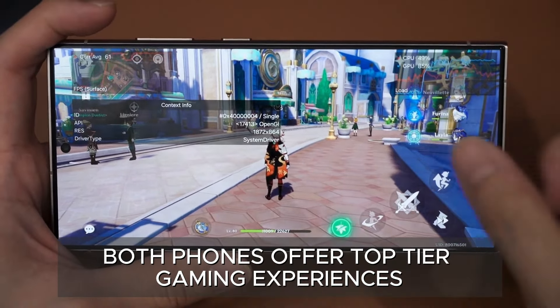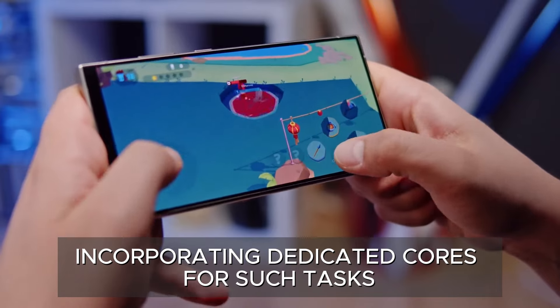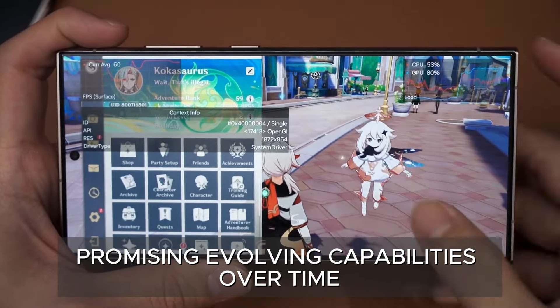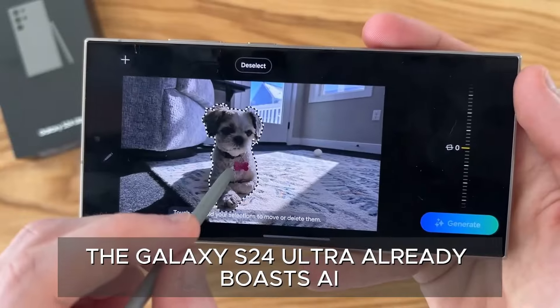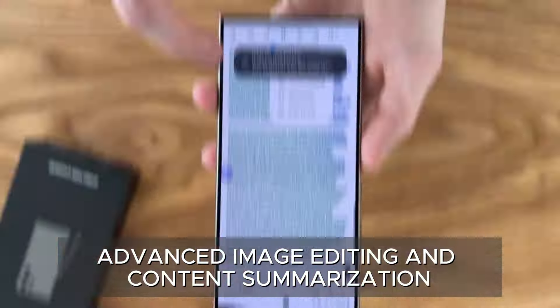Both phones offer top-tier gaming experiences. Apple and Samsung are prioritizing AI, incorporating dedicated cores for such tasks. The iPhone 16 Pro Max features Apple Intelligence, promising evolving capabilities over time. The Galaxy S24 Ultra already boasts AI features like real-time translation, advanced image editing, and content summarization.